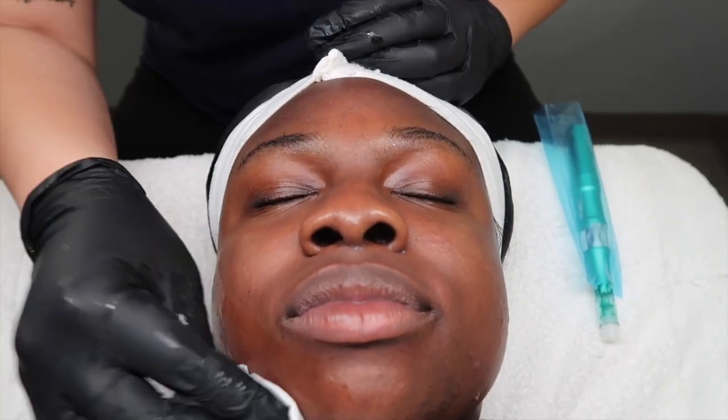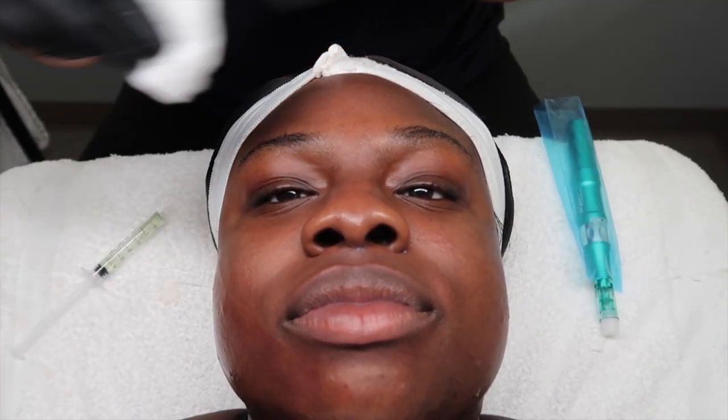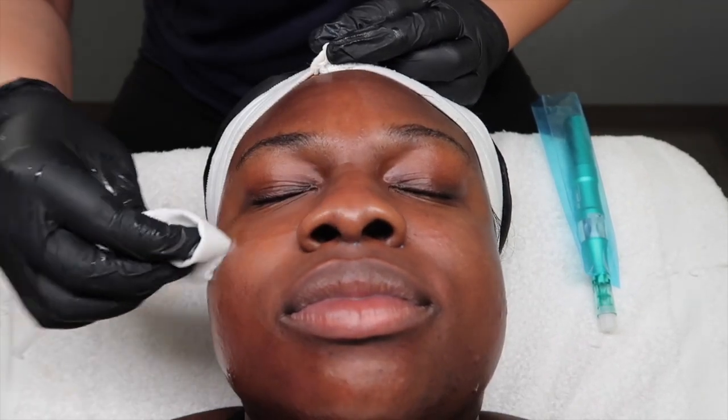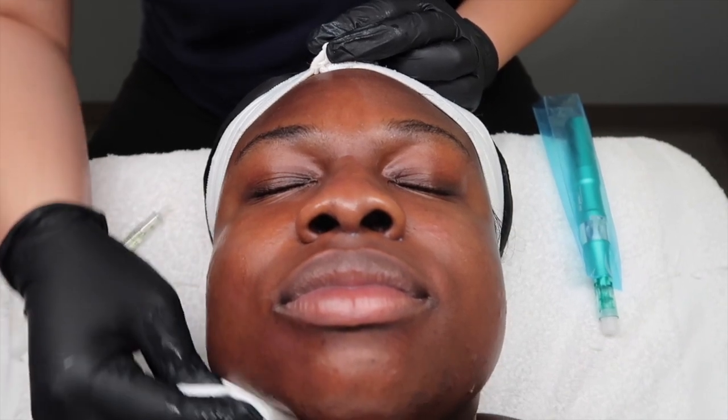Oh my god, I do look brighter — whoa, this is intense. We're going to start the nano needling. I put a custom serum in here and that's what we're going to basically infuse into your skin through a whole bunch of little micro channels, but no real needles.